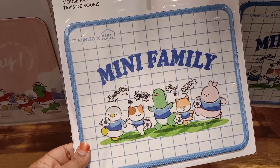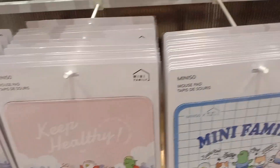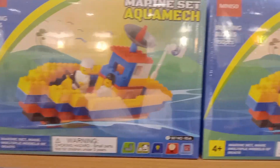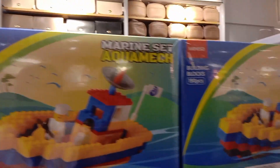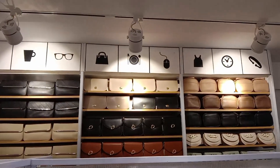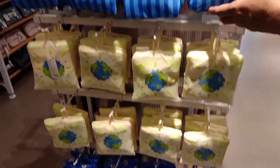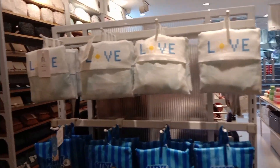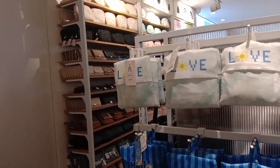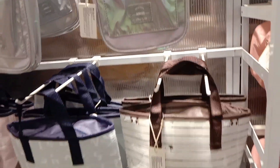This is the Mini Zoo section. There are types of game blocks and other stuff. There are shopping bags — glittering bags and lunch bags.